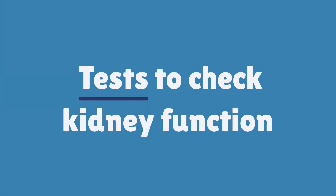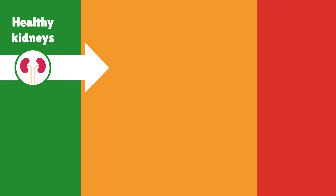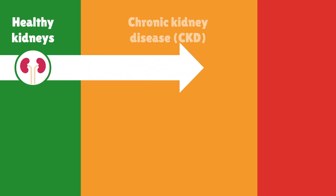This video is to help you understand the tests that can be done to check the health of the kidney. The kidneys have many jobs in the body, and it's important to keep them healthy to stay well. When the kidneys don't work as well as they should, this is called chronic kidney disease.